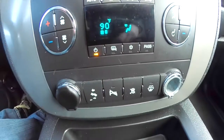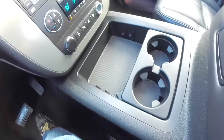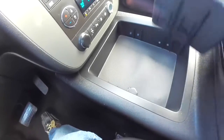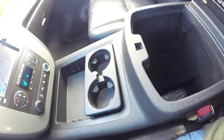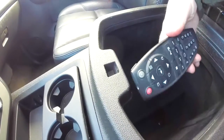You also have a heated washer. There's nice big storage with cupholders — the cupholders are removable for easy cleaning and can also be adjusted. There's nice deep storage with a power point. This remote control is actually for the rear DVD system.